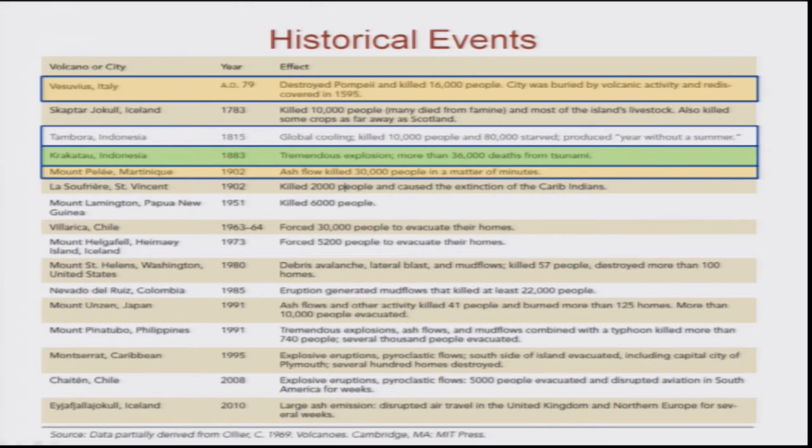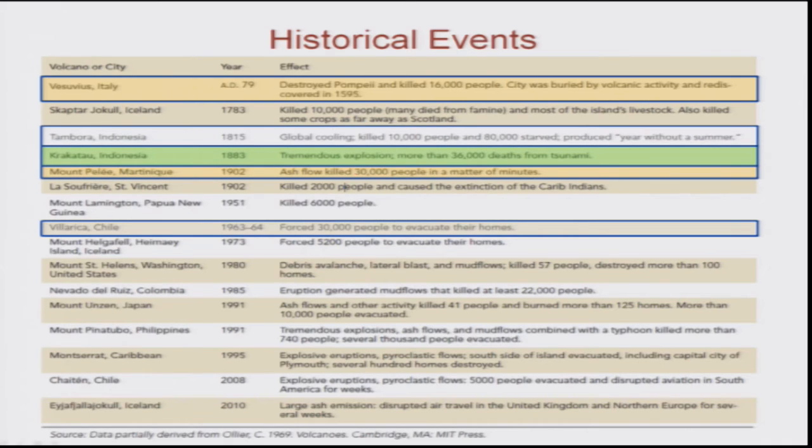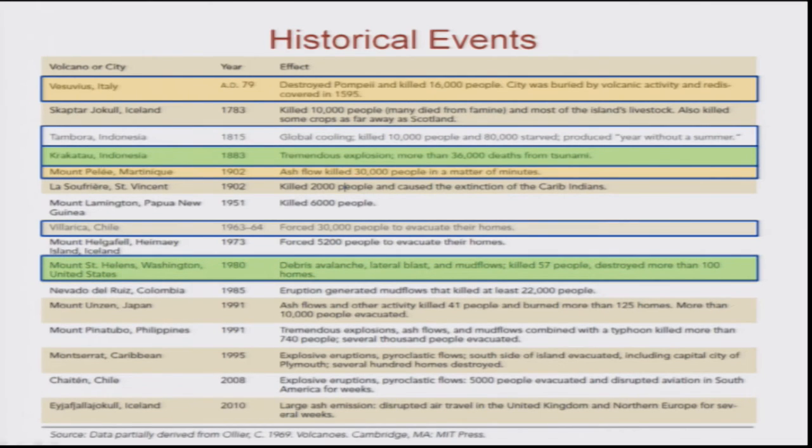Mount Pelée in 1902 killed almost 30,000 people in a matter of minutes. Villa Rica in Chile forced almost 30,000 people to evacuate their homes in 1963-64. Then Mount St. Helens, Washington, USA in 1980 produced a debris avalanche, lateral blast, and mud flows — the mud flow was created because the cone was covered by snow. It killed almost 57 people and destroyed more than 100 houses. Now nobody is permitted to stay in the vicinity of that volcanic area.